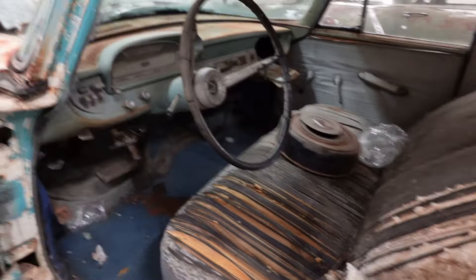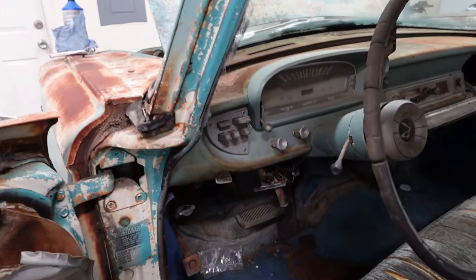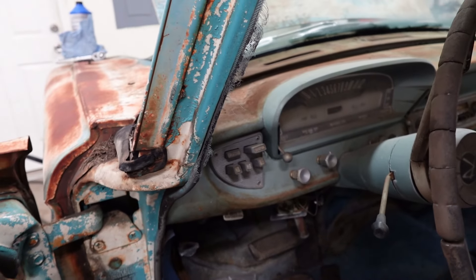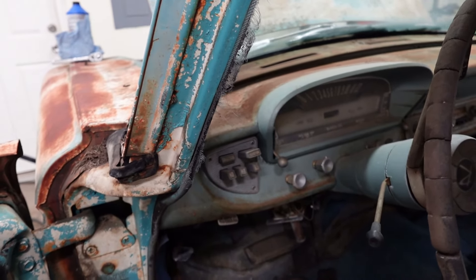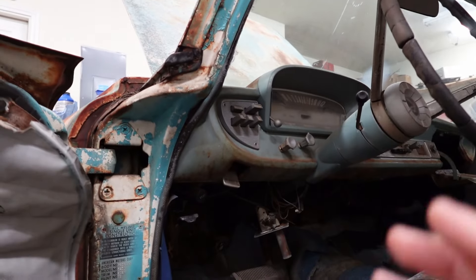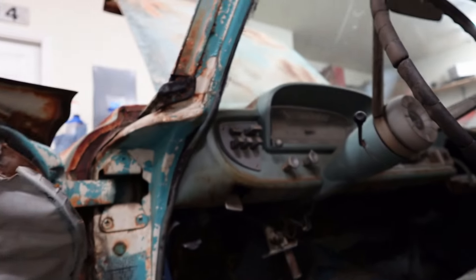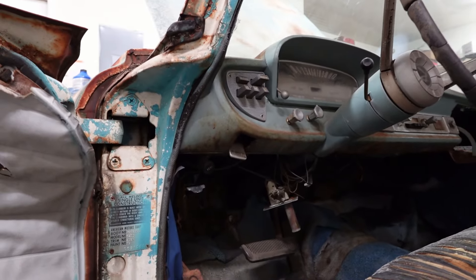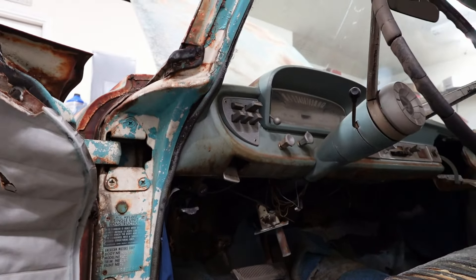Moving on to the transmission — push-button transmission. It's a BorgWarner Flash-O-Matic three-speed transmission. You can start out in D1, which means you'll start in first gear, or you can push D2 and start out in second gear and then shift to third. There's technically no park position for the transmission, but you do have a parking brake. Subscribe to Freeman's Garage and Freeman's Garage Extra and we'll go through all that together.